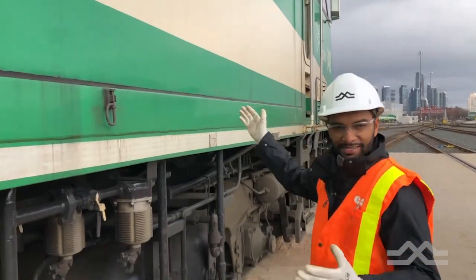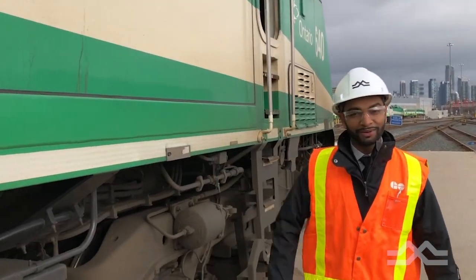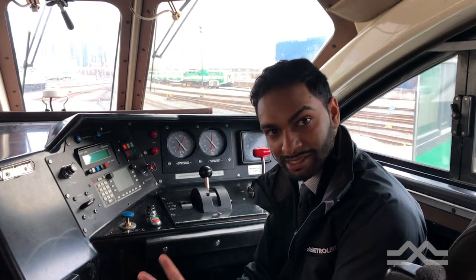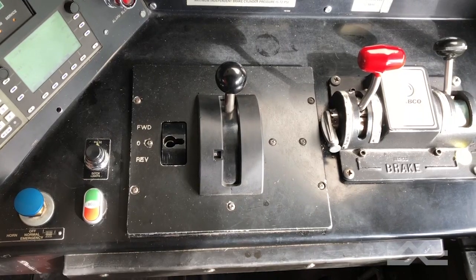So here we are. This is the locomotive, and this is what I was talking about. This is the seat for the qualified commuter train operator. At any given time there are two operators inside the locomotive, and this is what they work with.